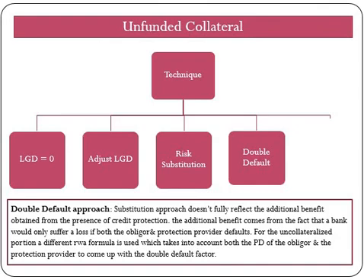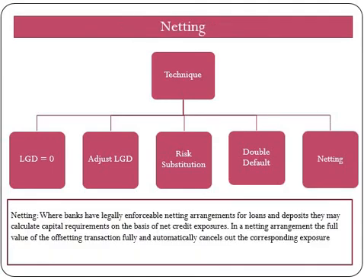Now we will look at the double default approach. The substitution approach does not fully reflect the additional benefit obtained from the presence of credit protection. The additional benefit comes from the fact that a bank would only suffer a loss if both the exposure counterparty and the protection provider default. For the collateralized portion, a different risk weight formula is used which takes into account both the PD of the exposure counterparty and the protection provider to come up with a double default factor. Only guarantees or protection provided by an entity with lower risk weight than the counterparty will help in reducing the capital requirement, as the collateralized portion is assigned the risk weight of the guarantor or protection provider, whereas for the uncollateralized portion, the risk weight of the underlying counterparty is applied.